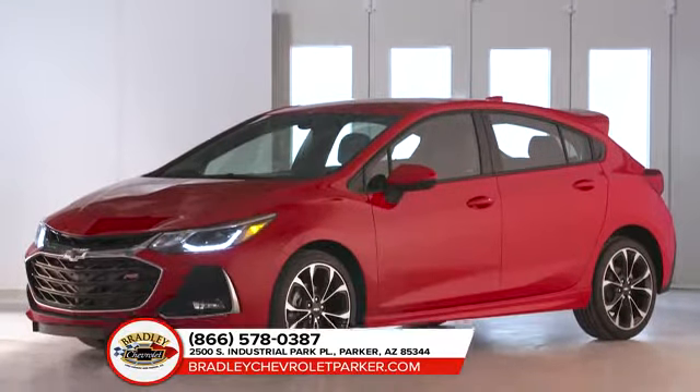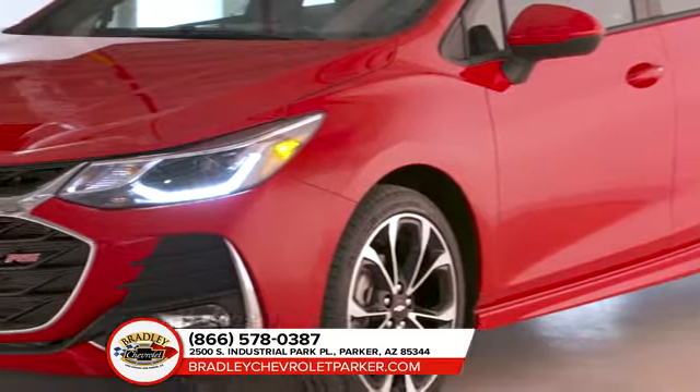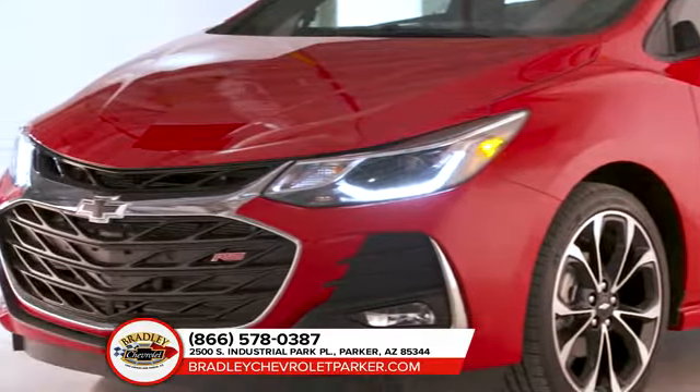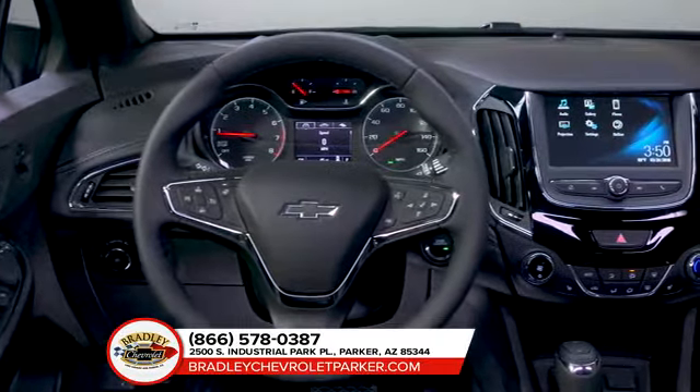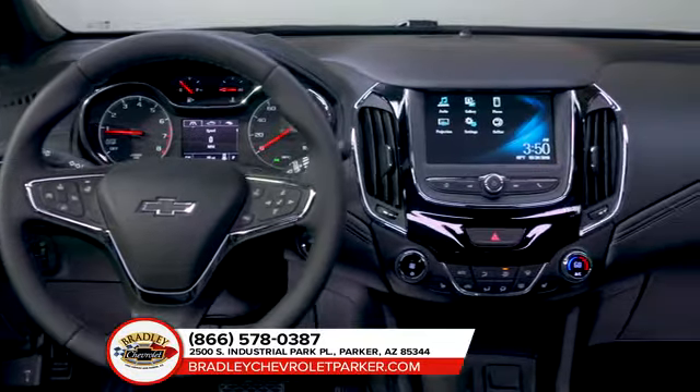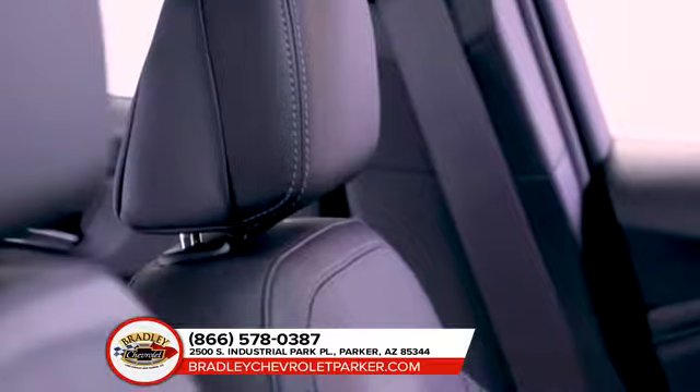Chevrolet Cruze features bold, aerodynamic sculpting for an attention-grabbing appearance. With features like the available projector beam headlamps with available LED daytime running lamps, standard Chevrolet MyLink with a 7-inch color touchscreen, all-season tires, and a backup camera, the Chevy Cruze will leave a lasting impression.